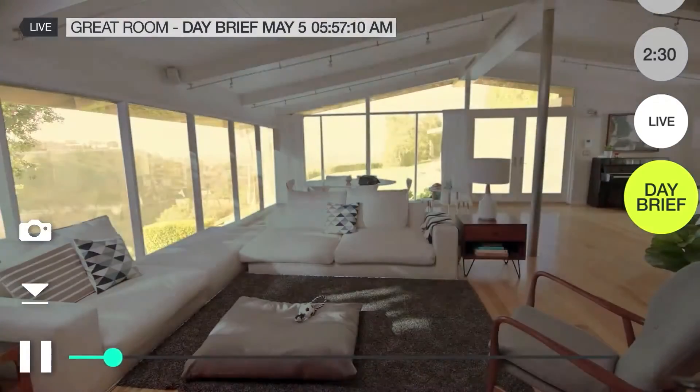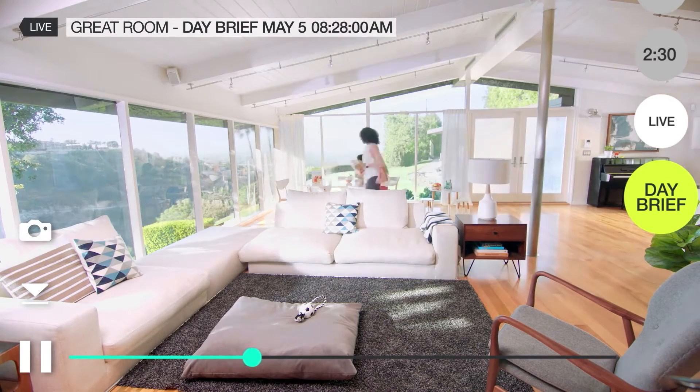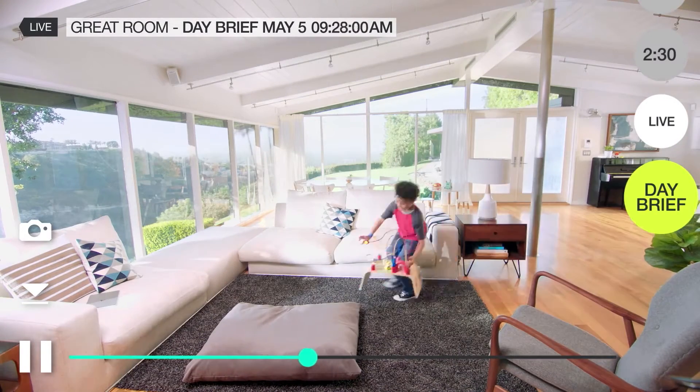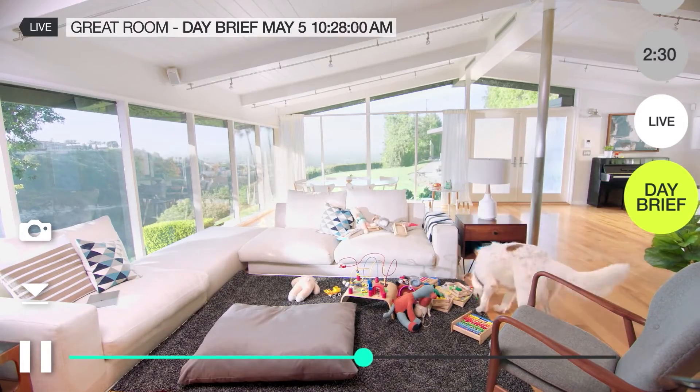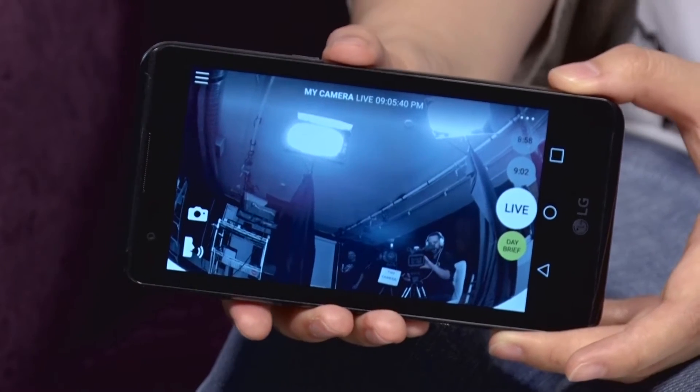This would really resonate with parents — if you're working late or you have evening shifts, you want to see what's going on at home. Are the kids coming home and playing on their PlayStation, or are they doing their homework? You're going to be able to see that with this.